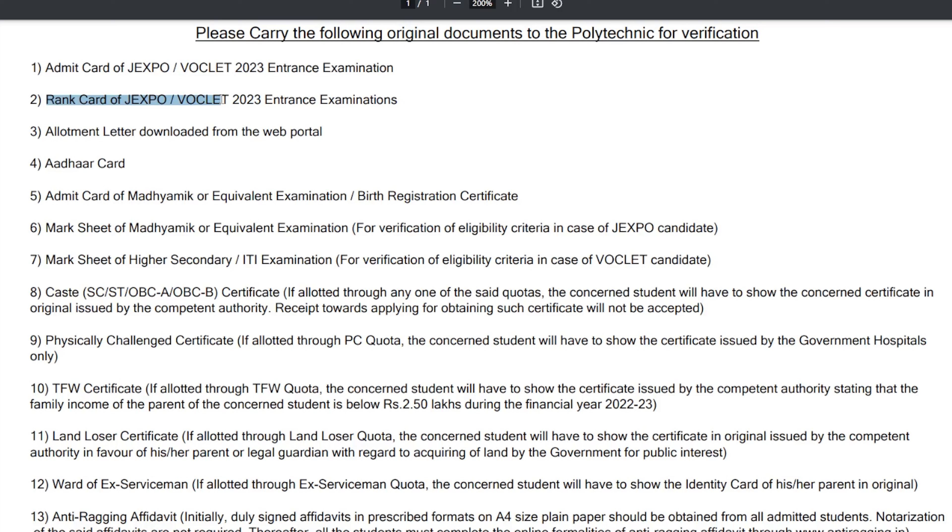If you have a student, you can keep a student ID and you get a student copy. The Allotment Letter is downloaded from the web portal. If you want a chance to get a government letter, it is called the Allotment Letter. You can download it from the web portal and keep a few copies.